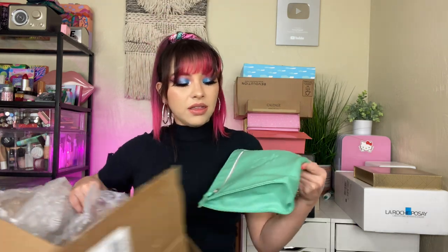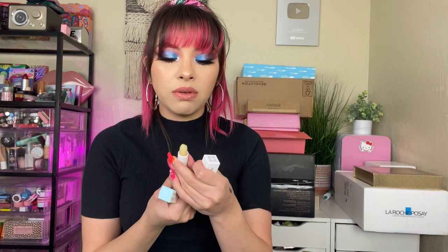Moving on to Ofra — I see two packages from them. We got this little baggie with some products inside. Looks like skincare: we have a hand cream, a vitamin C cleanser. And what else? This is makeup I believe — their banana powder, which I haven't tried. Super yellowy. And then a lipstick with vitamin E — full bodied lip coverage. I don't think I have bullet lipsticks from them; I have their liquid lipsticks but not like this.